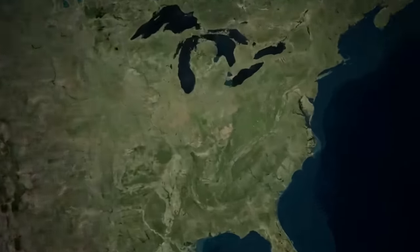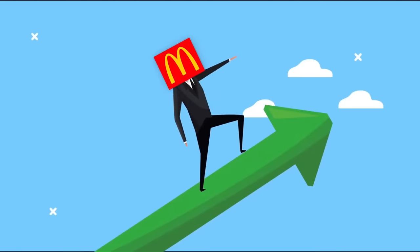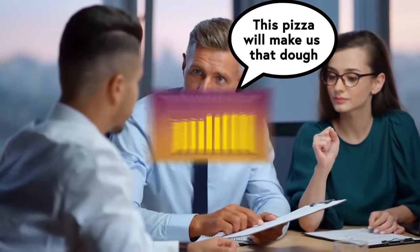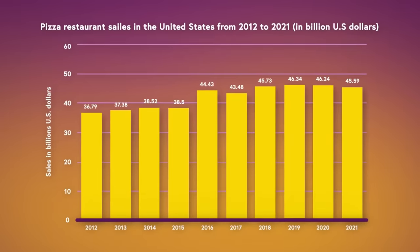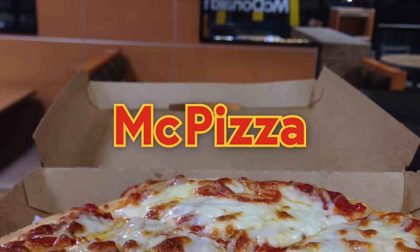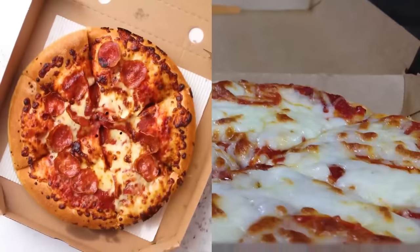McDonald's first introduced the McPizza in Kentucky and Indiana in 1989. Riding high and looking to attract more dinnertime customers, C-Suite officials saw expanding into the $21 billion dollar pizza industry as a sure way to make more money. McPizza was a long shot from the beginning, but it proved popular with its first two restaurants, so the company brought more pizza to more places.